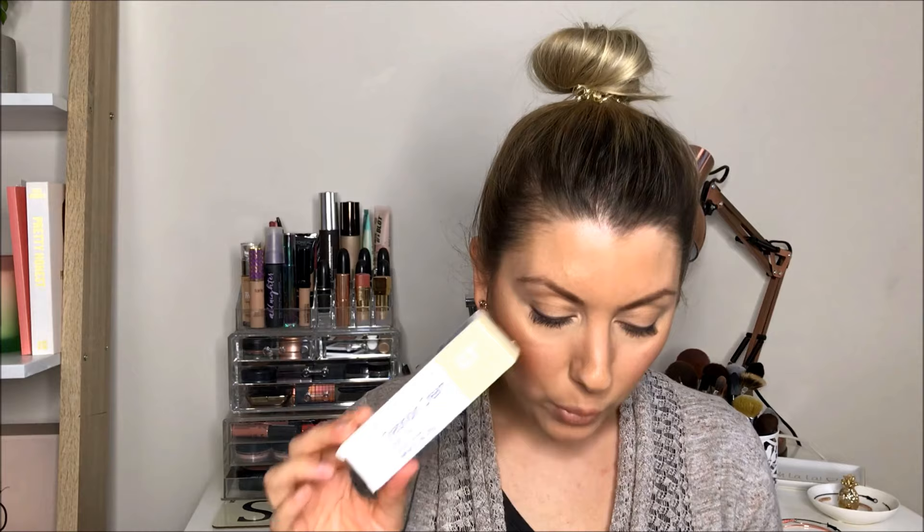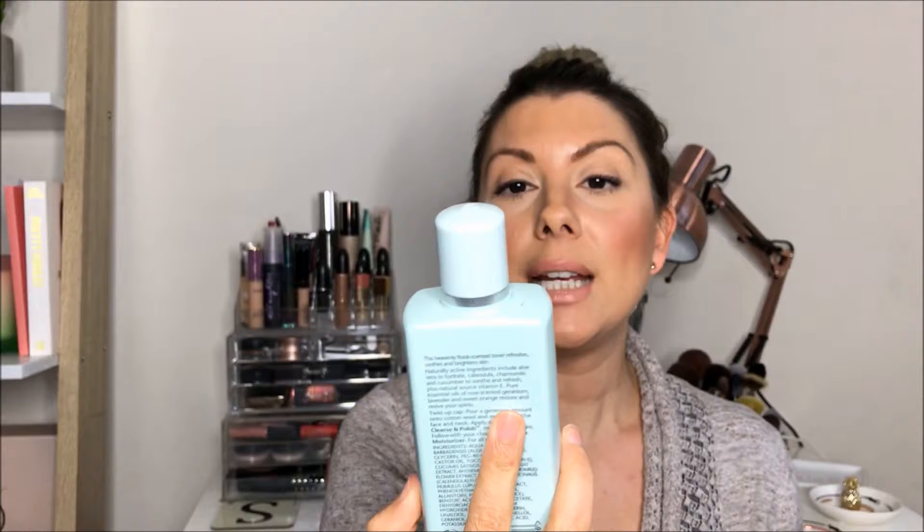I still get a bit of peeling with the tretinoin, which is why I love the Daily Microfoliant — it keeps the skin smooth in the morning and gets rid of any flakiness. On the nights I don't use tretinoin I really moisturize and hydrate the skin. I also want to mention a toner — an old favourite: the Liz Earle Instant Boost Skin Tonic. It's alcohol-free, rose water and vitamin E. After cleansing I use this as a nice hydrating toner before going in with my moisturizers.